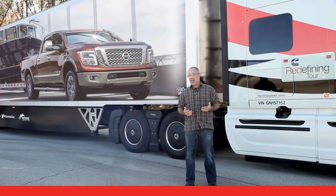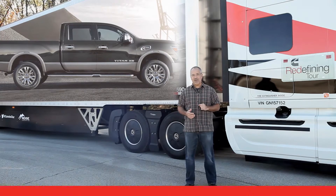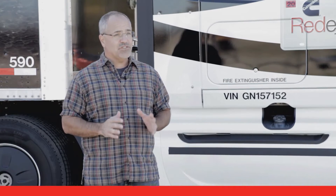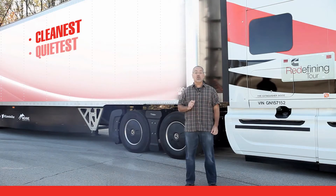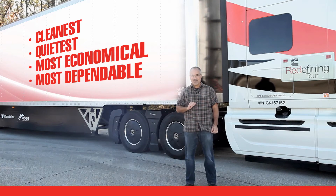You can even get a 5 or 6.7 liter Cummins turbo diesel in your Nissan or Ram pickup truck. No matter what the application and what the duty cycle, you'll get the cleanest, quietest, most economical, most dependable power available.